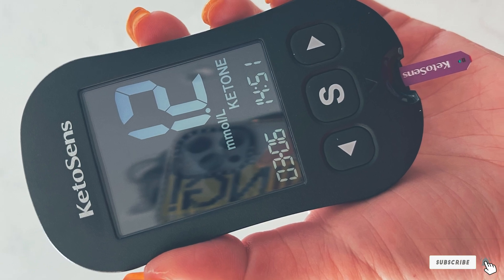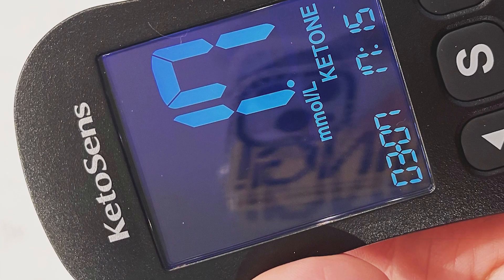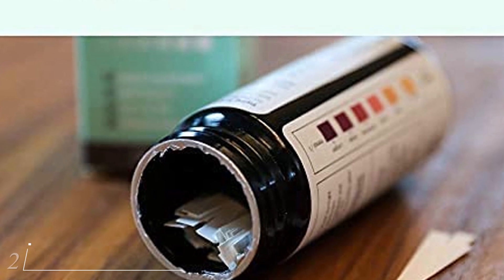Although they have an app, unfortunately the current model lacks Bluetooth, so you must manually input your data.